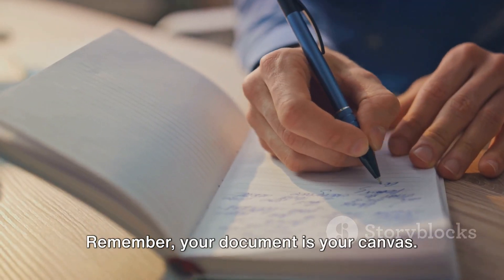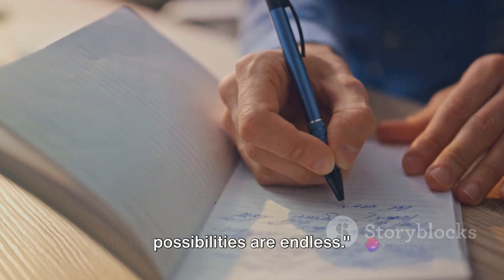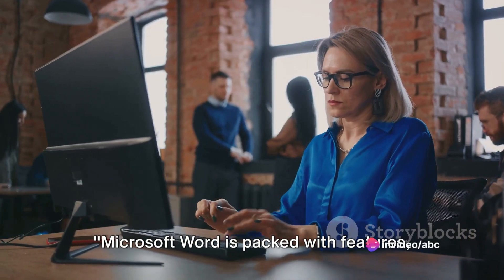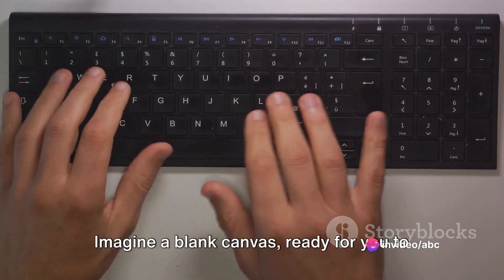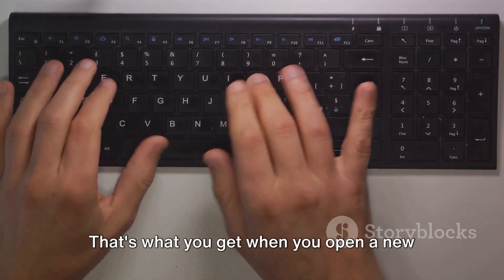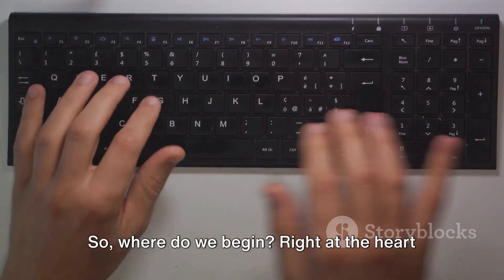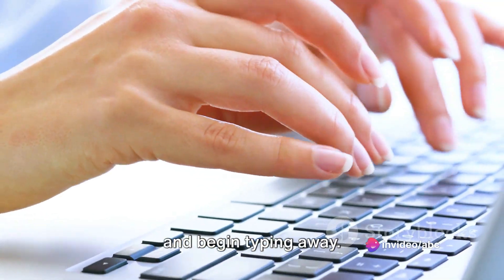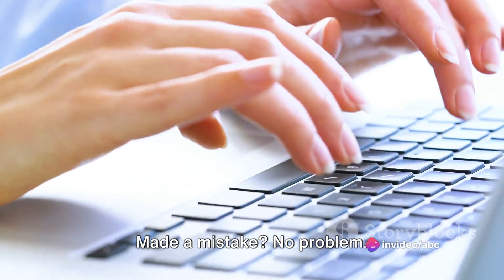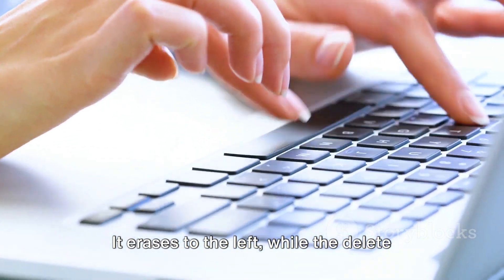Remember, your document is your canvas. With a blank page in front of you, the possibilities are endless. Microsoft Word is packed with features, but let's start with the basics. Simply click wherever you want to start and begin typing away. Made a mistake? No problem. The backspace key is your friend — it erases to the left, while the delete key removes text to the right of your cursor.